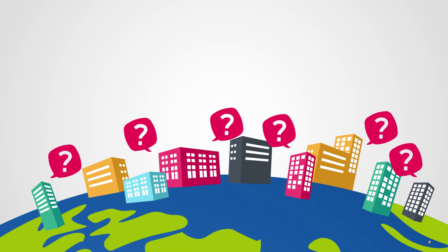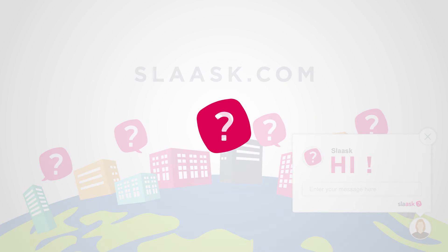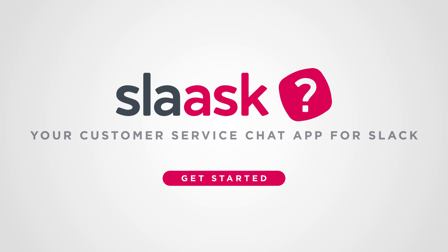Got questions? Get in touch with us in real-time via our widget on slask.com. Slask — your customer service chat app for Slack.